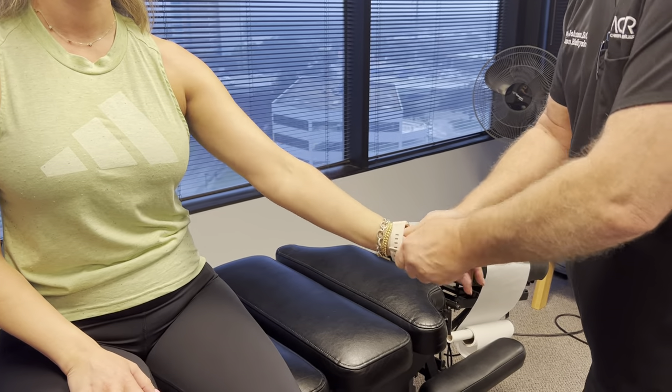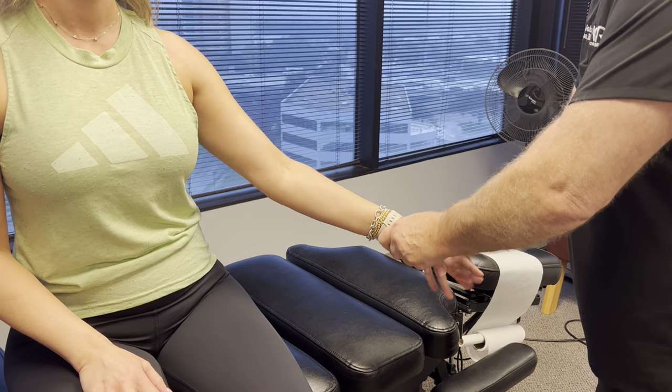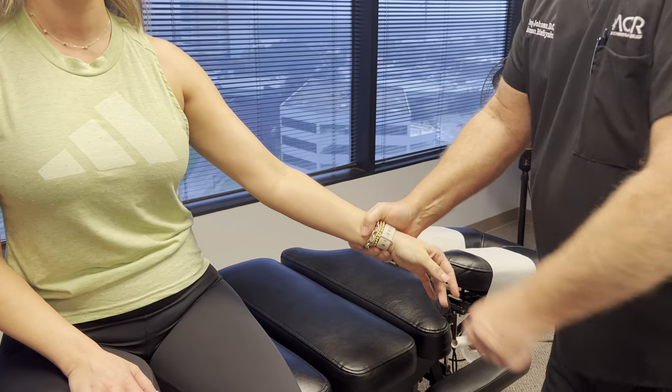Let me adjust everything here. All right, Allison — now for the big one.